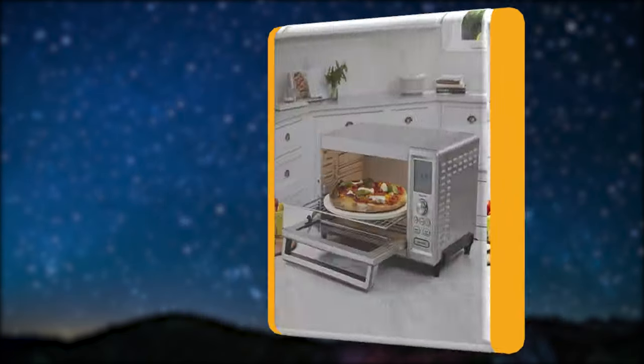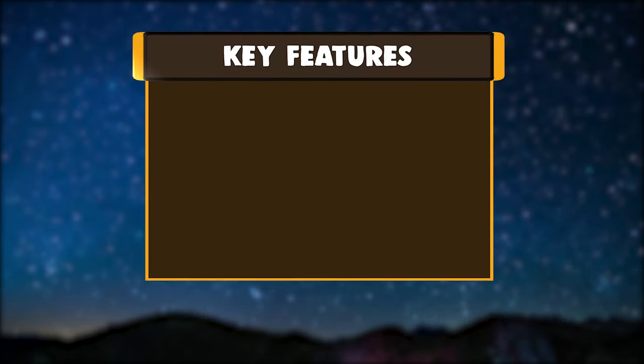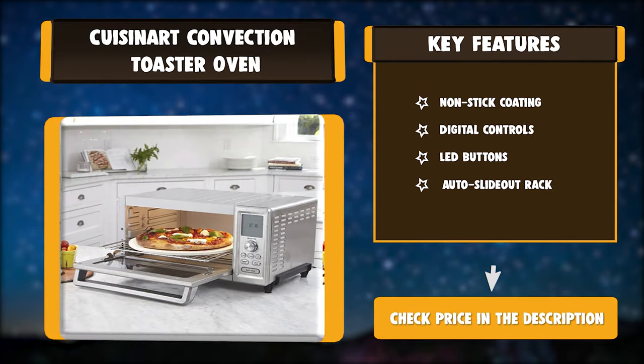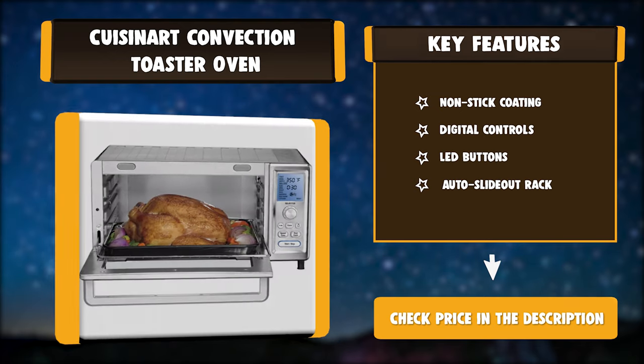It features digital controls with a large blue backlit display and LED buttons. Key features include non-stick coating, digital controls, LED buttons, and an auto slide-out rack.